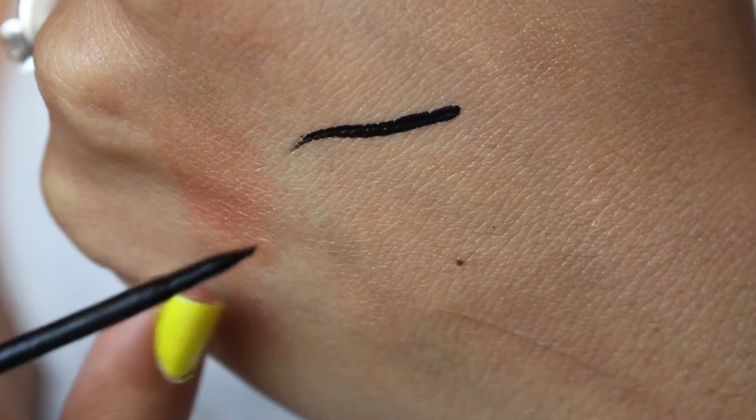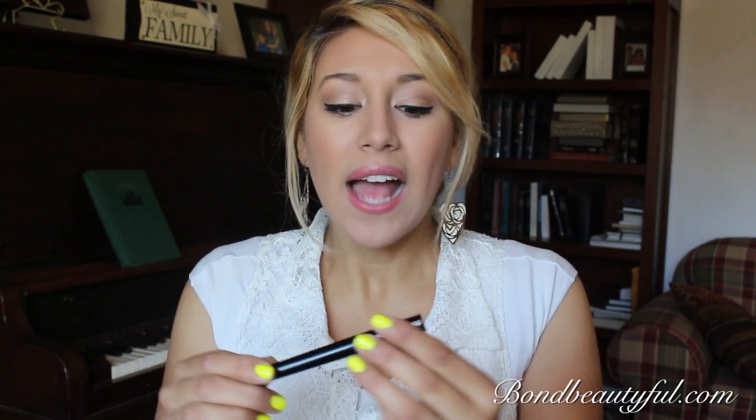Last is the LA Colors Graphics eyeliner, which I found at Dollar General. It doesn't claim to be waterproof, but it does not budge. I actually went to sleep with it on to test it — I put it on at 6 AM, went to sleep at 10 PM, woke up at 6 AM, and it was still there. I had to use makeup remover to get it off. It's really black and long-lasting. LA Colors is starting to come out with really good stuff — deceivingly good for the price.